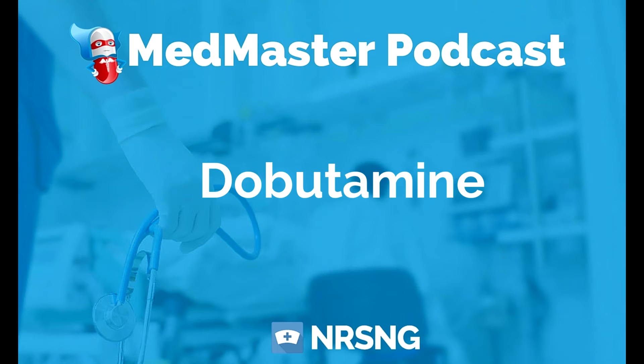Its therapeutic class is inotropic, and its pharmacologic class is beta adrenergic agonist. There are some things we really want to keep in mind when giving Dobutamine to our patient. First, a really important thing: don't confuse Dobutamine with Dopamine.